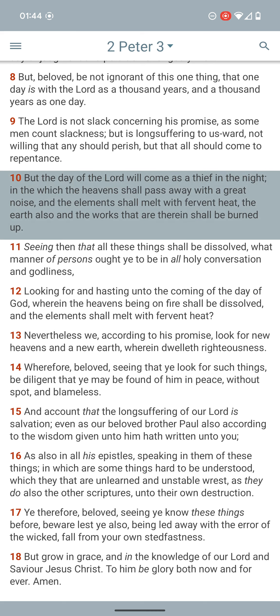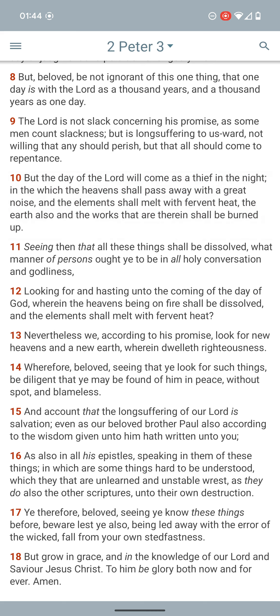2 Peter 3:10 says, 'But the day of the Lord will come as a thief in the night, in which the heavens shall pass away with a great noise.' We're going into those nuclear missiles — those intercontinental ballistic missiles — exploding. And the reason why the heavens are going to pass away is because those mushroom clouds are going to come up and cover the heavens. It's actually going to cover the sky.